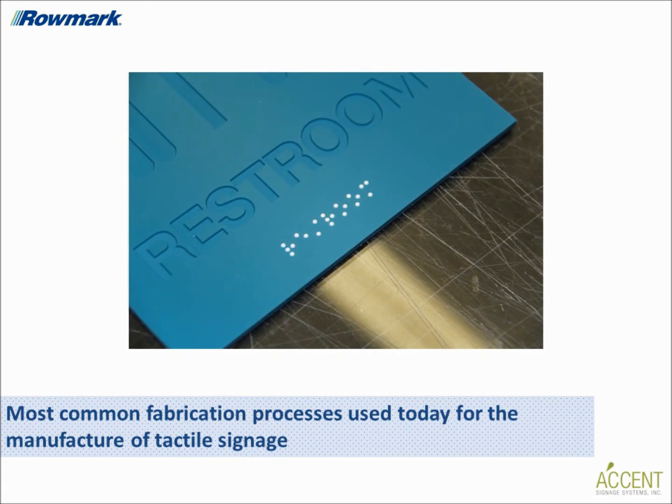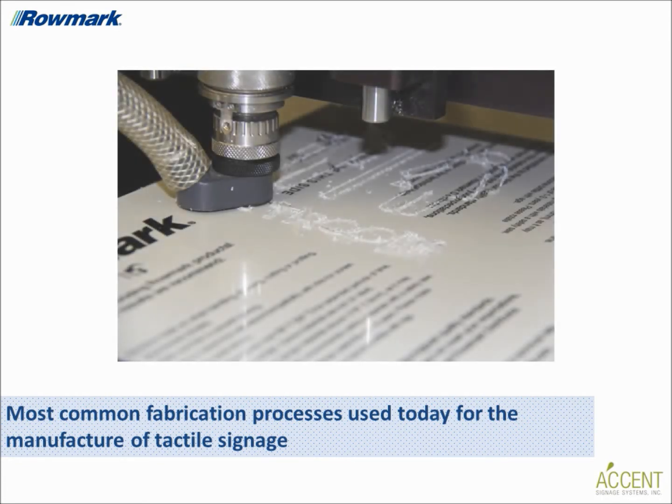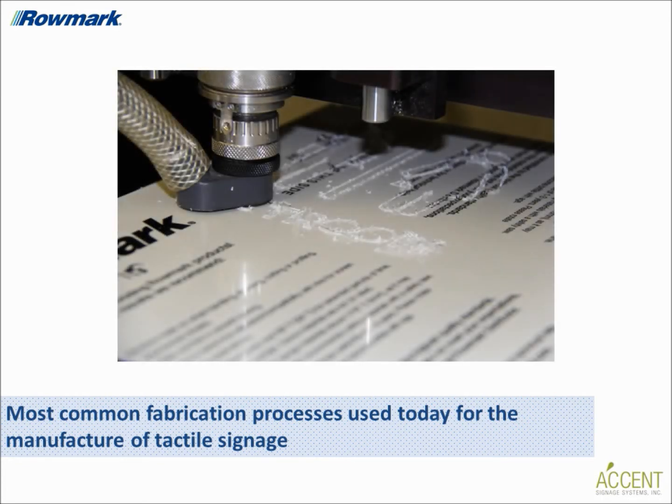Photopolymer signs are produced using computer-generated artwork which is transferred to a film negative that is placed on the surface of the photopolymer sheet in the processing unit. The sheet is exposed to ultraviolet light, which hardens the raised areas, and is then placed in a washout tank where the unexposed photopolymer is washed away.